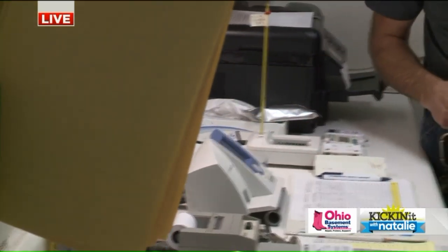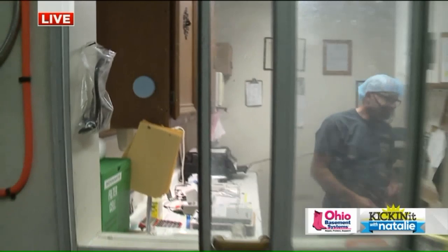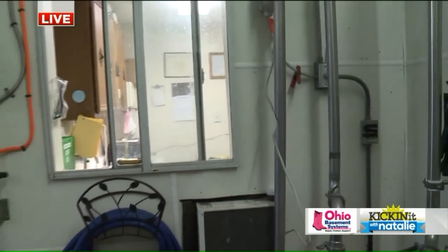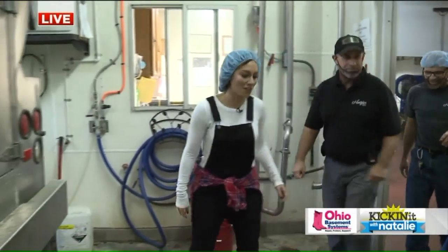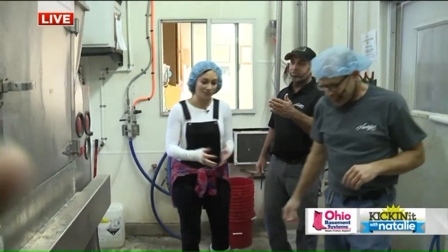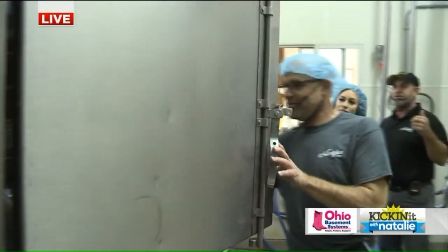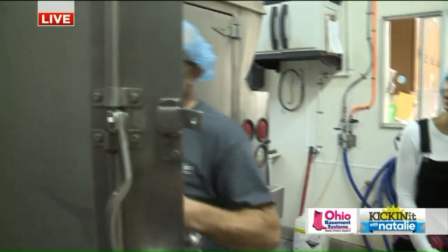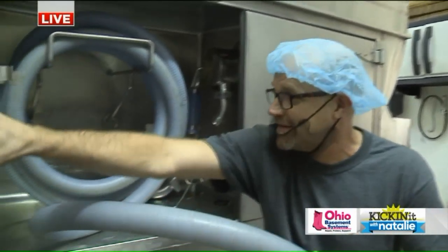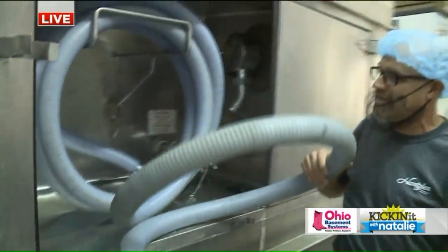We go out here then. Dan, thank you. We've got to bring Dan with us though — Dan has the hard work to do here. So we come out to the truck again. Now we know it's good. He's going to take the hose out of the truck, which is full of milk, and he'll pull it around there and hook it up to our silo here.